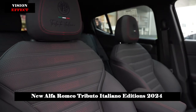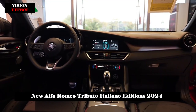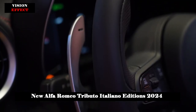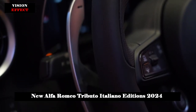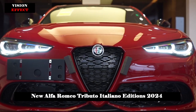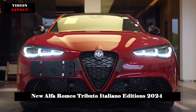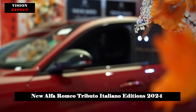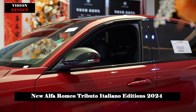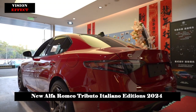Additionally, the Tonale Tributo Italiano comes with a new carbon-design instrument panel fascia featuring the Alfa Romeo logo, ambient lighting and aluminum kick plate. Passenger comfort in the Tributo Italiano version also includes dual-zone air conditioning, a heated steering wheel with aluminum shift paddles built into the steering column, ambient lighting, an intuitive infotainment system, ventilated and heated front seats, and a premium sound system.